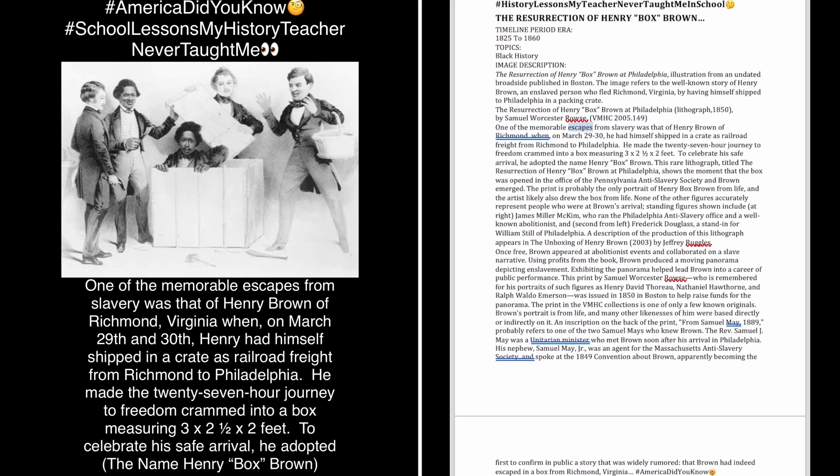One of the memorable escapes from slavery was that of Henry Brown of Richmond, when on March 29–30, he had himself shipped in a crate as railroad freight from Richmond to Philadelphia. He made the 27-hour journey to freedom crammed into a box measuring 3 by 2½ by 2 feet. To celebrate his safe arrival, he adopted the name Henry Box Brown.